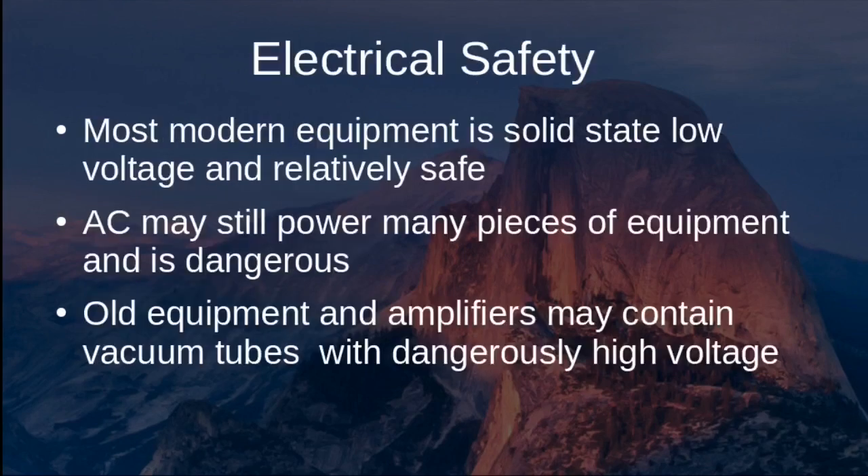Most modern equipment is solid state, low voltage, and relatively safe. However, power supplies and many other pieces of equipment need to be plugged into AC power and therefore contain household voltage at around 120 volts, which can still pose a significant threat to life. Older equipment and many amplifiers may contain vacuum tubes, which operate at very high voltages and need to be treated with care.